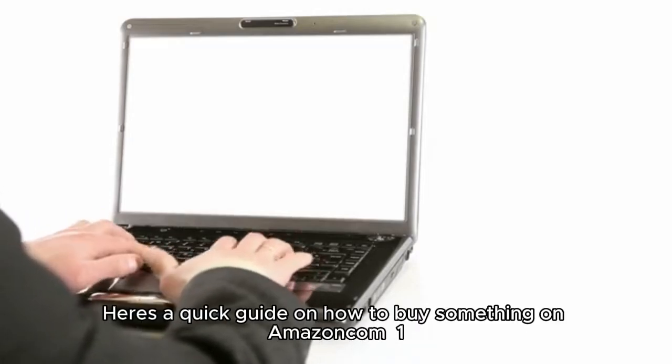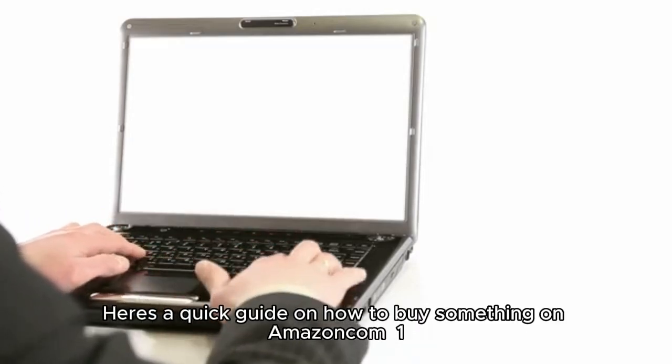Hi there, what's up? Here's a quick guide on how to buy something on Amazon.com.